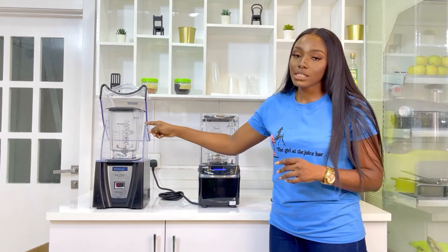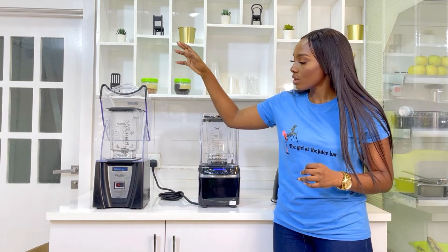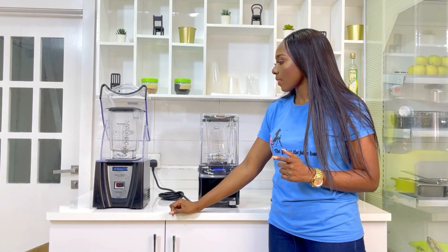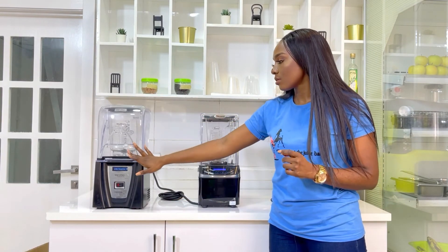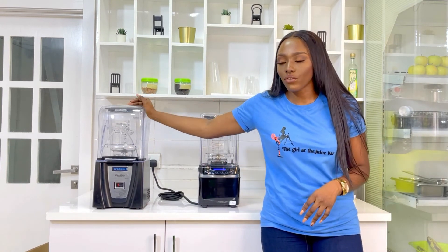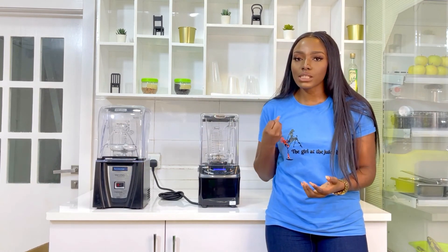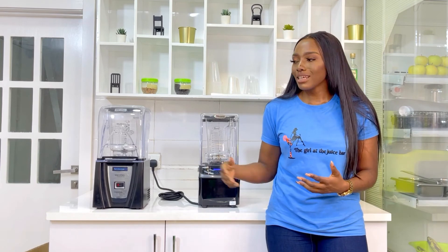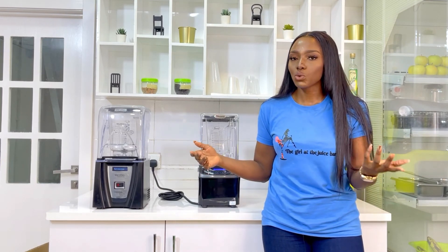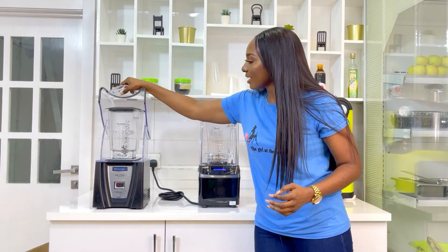Now let's do the same thing for the Blendtec. I'll turn it on without closing the jar first, then close the jar so you can see the difference in the sound. That is basically the reason why they made this cover — to contain the sound so it's not too loud. The aim is not to make your restaurant or bar super noisy.